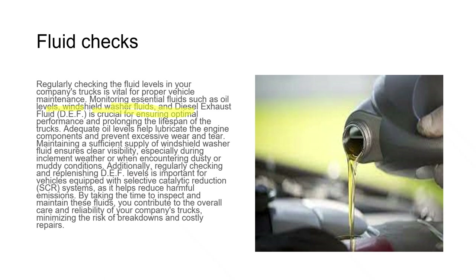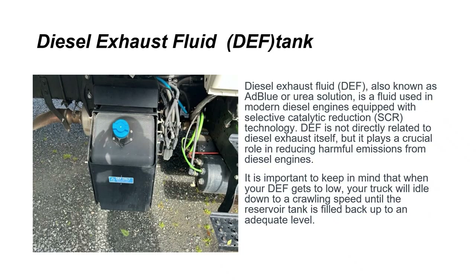By taking the time to inspect and maintain these fluids, you contribute to the overall care and reliability of your company's trucks, minimizing the risk of breakdowns and costly repairs. Diesel exhaust fluid (DEF), also known as AdBlue or urea solution, is used in modern diesel engines equipped with selective catalytic reduction technology. DEF plays a crucial role in reducing harmful emissions from diesel engines.